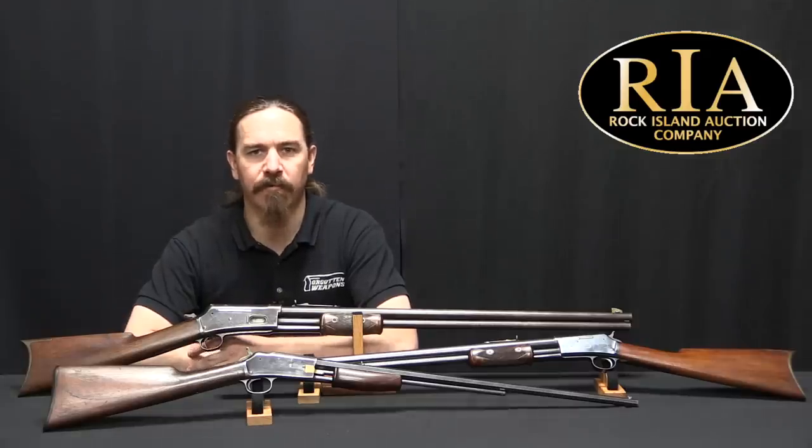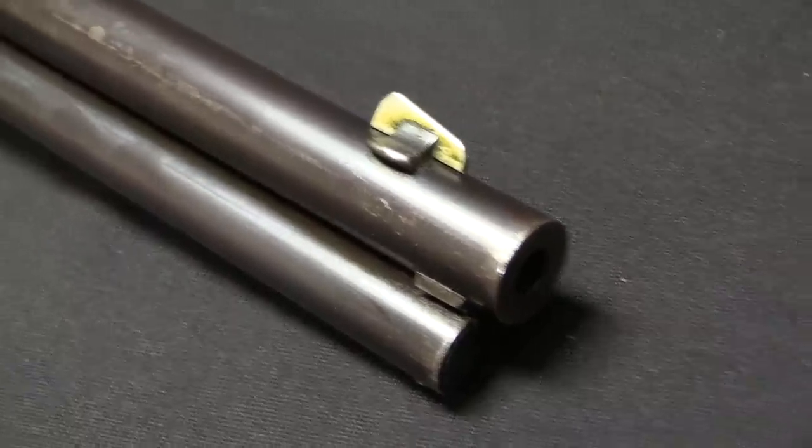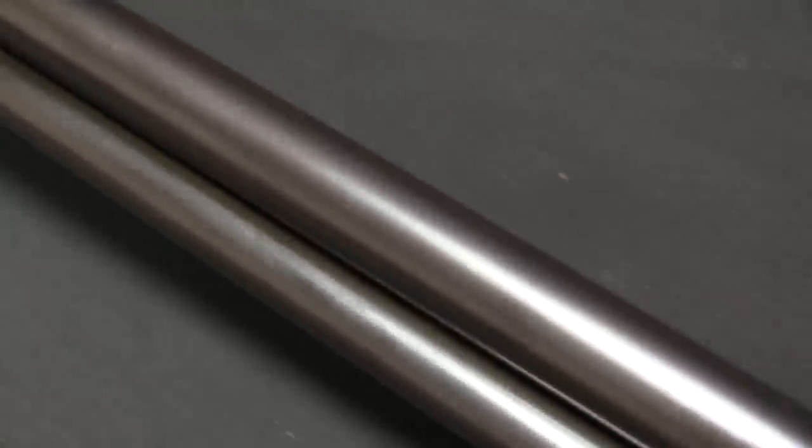Hi guys, thanks for tuning in to another video on ForgottenWeapons.com. I'm Ian McCollum, and I'm here today at the Rock Island Auction Company taking a look at a selection of Colt Lightning rifles.